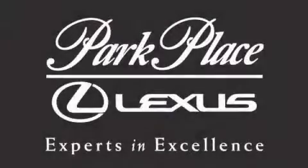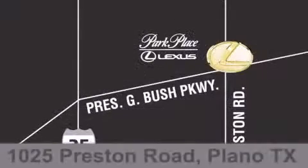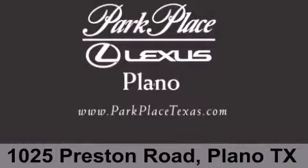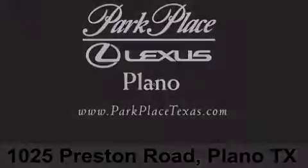Thank you for considering Park Place Lexus Plano for your next luxury vehicle. If you have any questions, please visit our website, give us a call, or stop by our dealership on Preston Road between George Bush Turnpike and Plano Parkway. Thank you for listening.